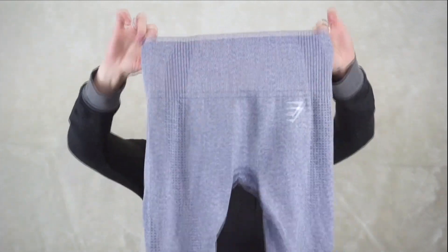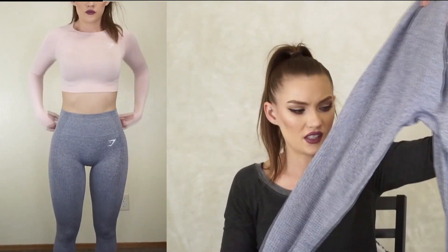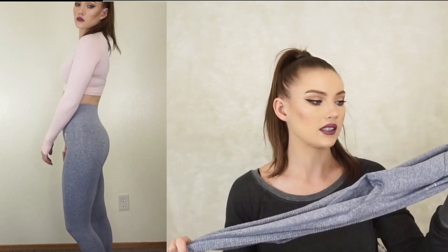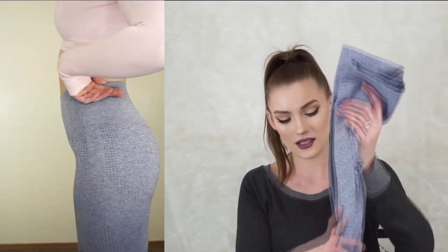The next thing I got is also from the new Vital seamless collection — these are the Vital seamless leggings in steel blue marl, and they're just perfect. I absolutely love the color; they're almost a grayish color so they're really versatile and you can wear them with anything. They also look super cute with the crop top. Gymshark is seriously amazing — I am dedicated to them.